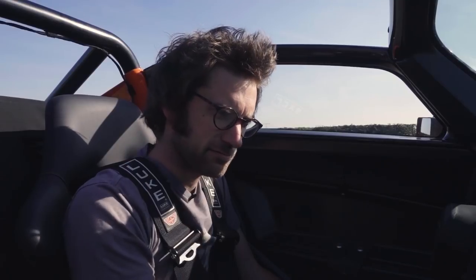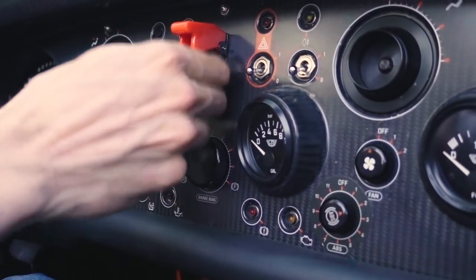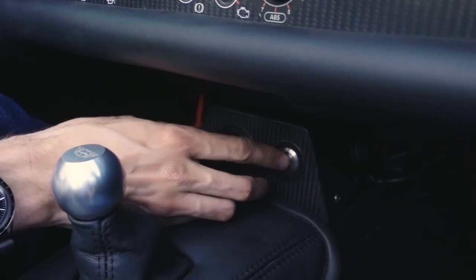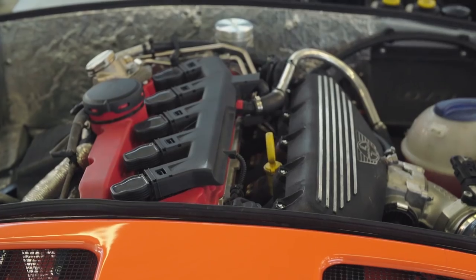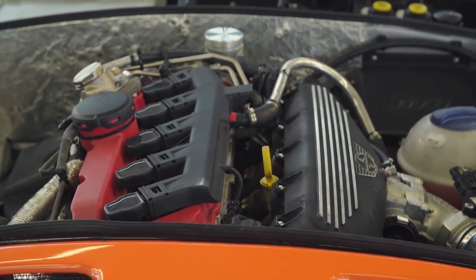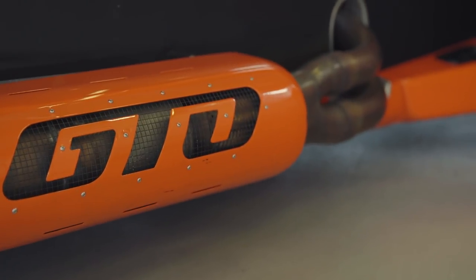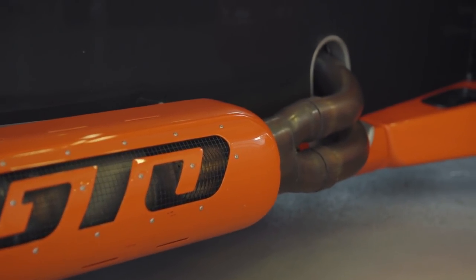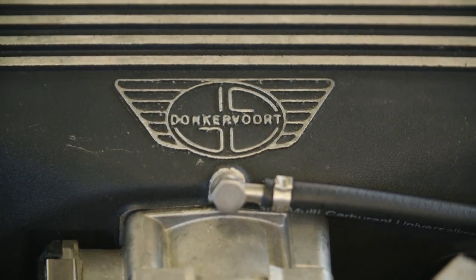Recognisably an Audi key — because under the bonnet there's a 2.5-litre Audi straight-five. With turbocharger, obviously. Donkervoort actually manages to save a whopping 35kg over the engine you'll find in the old Type 8J TT RS, just by getting rid of various unnecessary ancillaries.